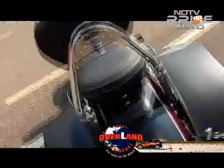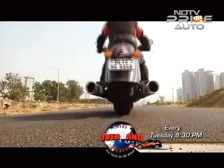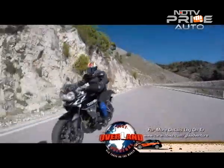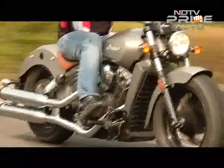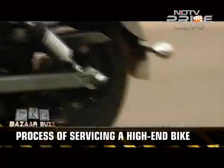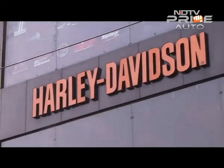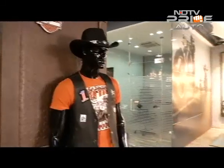With increasing bike culture, more Indians are mounting on high-end motorcycle brands. But many customers are not aware of what goes into the servicing of these big bikes. A visit to a Harley-Davidson Service Centre can be an eye-opener.